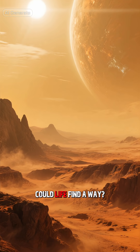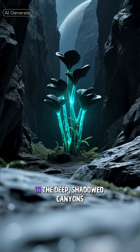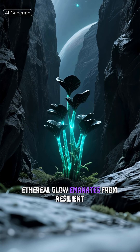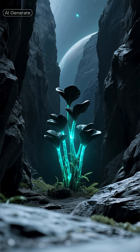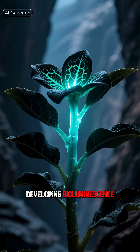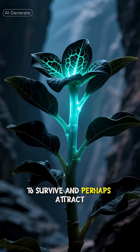In this harsh environment, could life find a way? Let's speculate. In the deep, shadowed canyons where the relentless sun cannot reach, a faint ethereal glow emanates from resilient exoflora. These plants have adapted to the low-light conditions, developing bioluminescence to survive and perhaps attract pollinators.